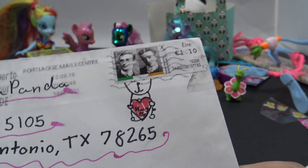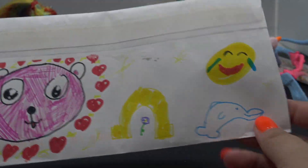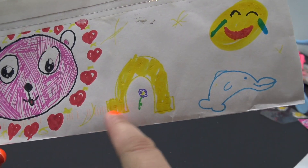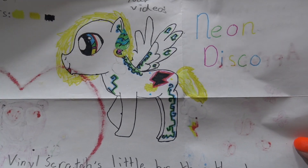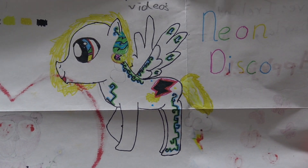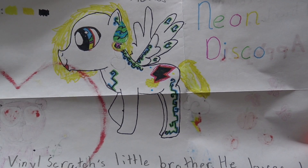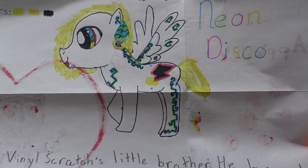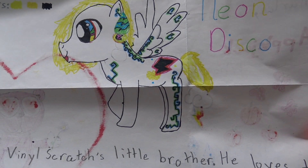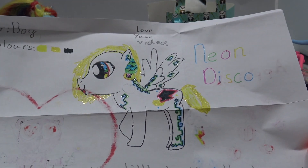The last one I'm going to show on this Snail Mail Saturday came all the way from Ireland. It has super cute drawings of a panda, a horseshoe, a dolphin, and the laughing-crying emoji. Inside was an awesome OC - this is Neon Disco, and this is actually a boy, so this is a brony! Neon Disco is Vinyl Scratch's little brother. He loves to wear his headphones and loves to throw on a good disco for his friends - and he hates princesses. That is so funny! I can't believe it came all the way from Ireland.